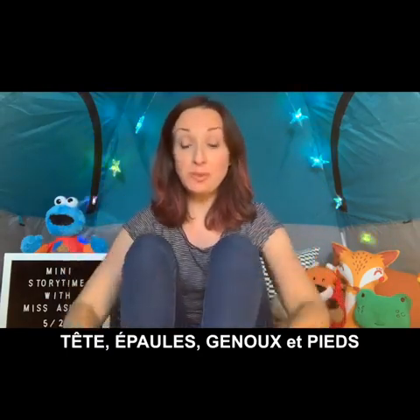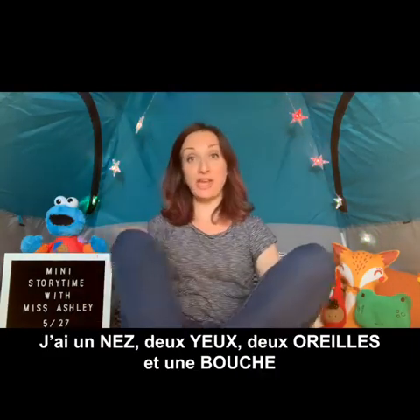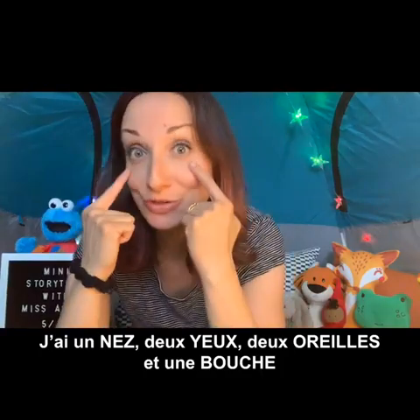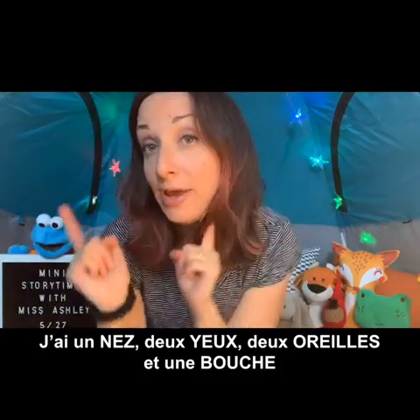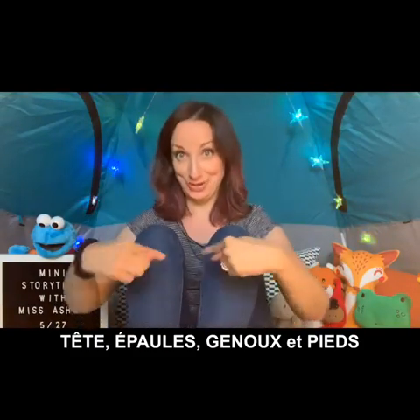Then you go back through and do tête, épaules, genoux et pied. Let's try it: tête, épaules, genoux et pieds, genoux et pieds. Tête, épaules, genoux et pieds, genoux et pieds. J'ai un nez. Deux yeux, deux oreilles et une bouche. Tête, épaules, genoux et pieds, genoux et pieds. Yay, we did it!